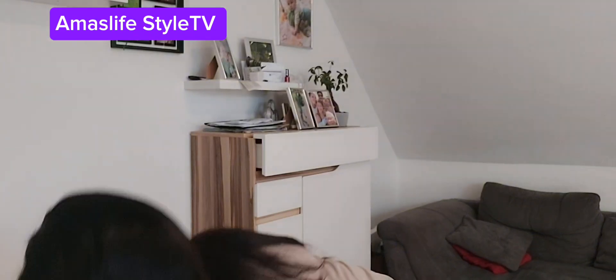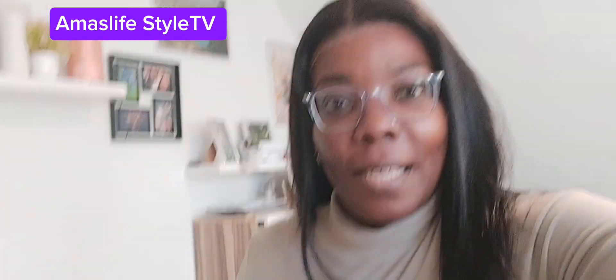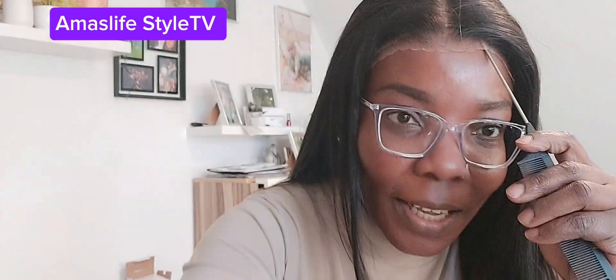Oh my god, this hair is giving, guys! This hair is giving. I'm just bending down to pick up some things, trying to make my camera good. The hair is really giving. I want to show you guys — look at that. The lace is well bleached and I have not done anything to the hair yet. Oh my god.